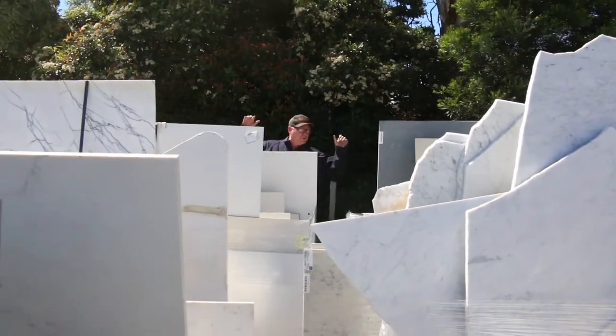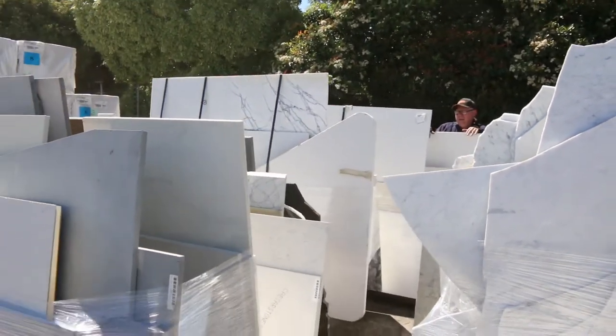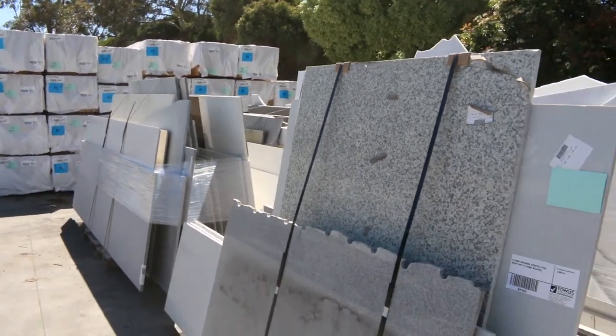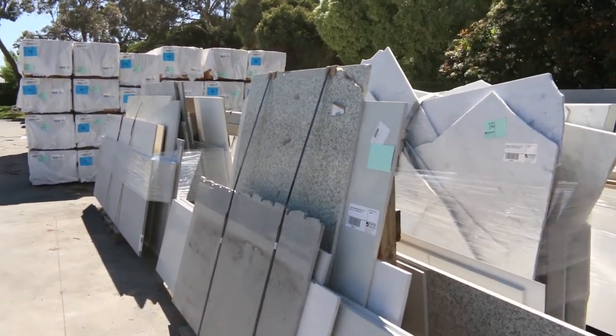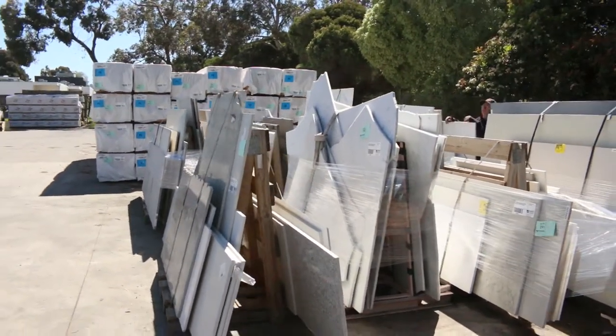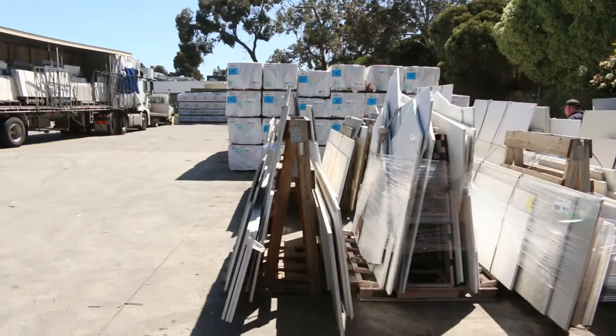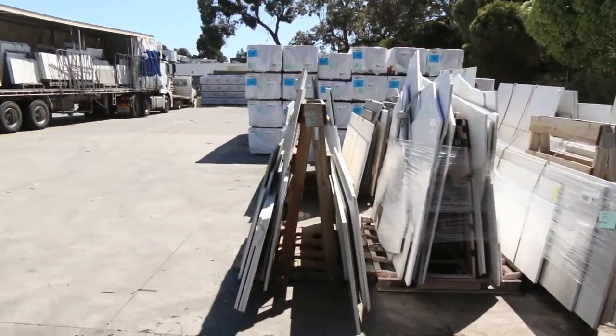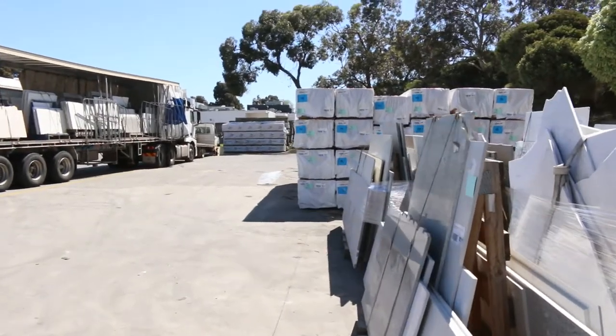Starting right down the back here we've got these massive A-frames full of stone benchtops. The bonus with these is you don't only get the stone benchtops but you also get the A-frame to go with it as well, so it's nice and easy to transport. There's eight of those there — some really, really nice stock.